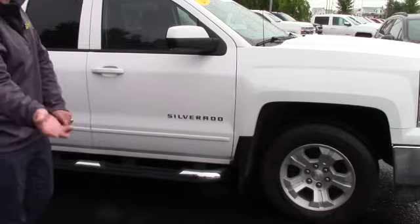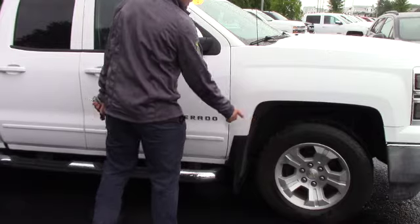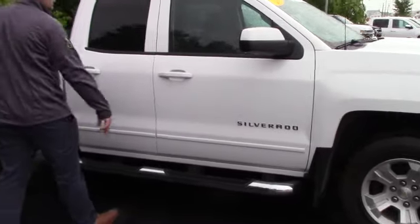It also comes with a skid plate underneath the front end, so if you do ever go off-roading, you have that. If you don't, it's just there for extra protection. You've got nice alloy wheels and beautiful 4-inch running boards.